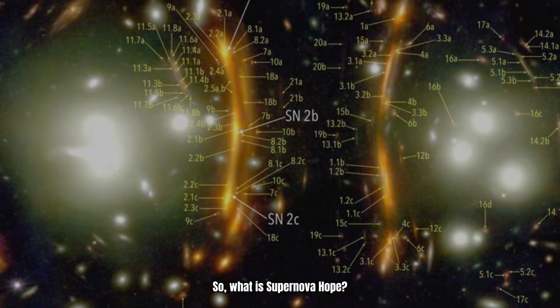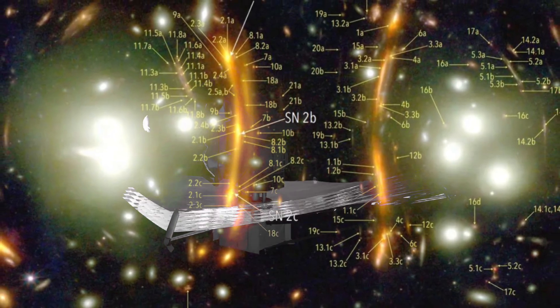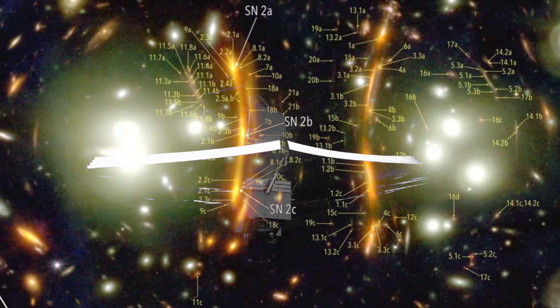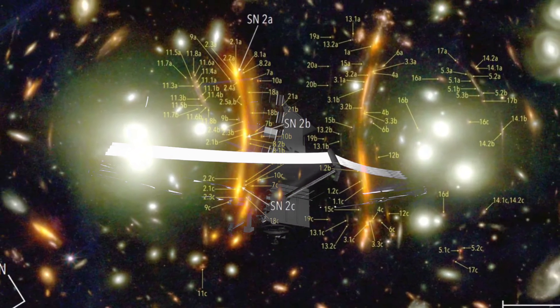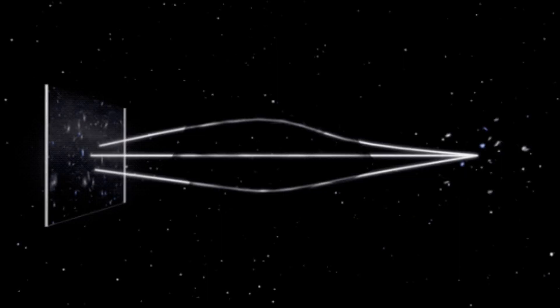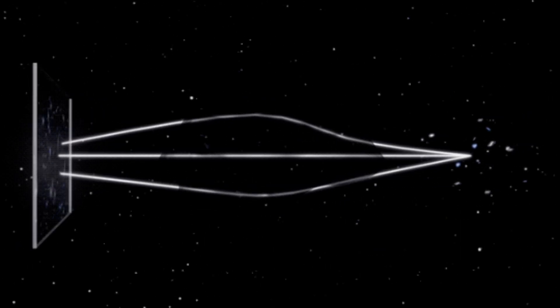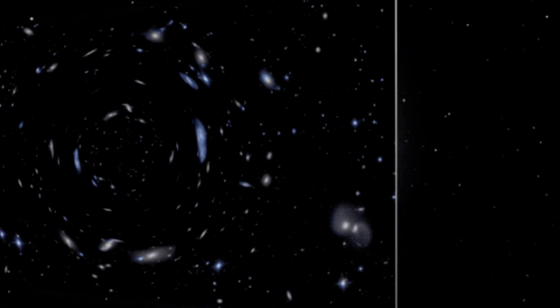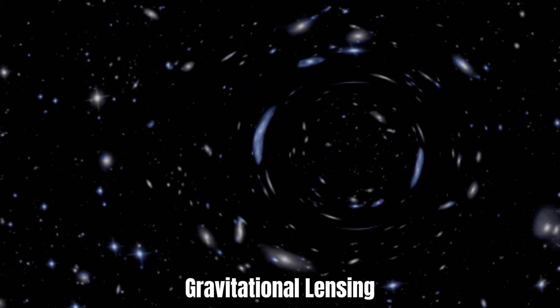So, what is Supernova Hope? Captured by JWST's powerful instruments, Supernova Hope appears as a golden smear in deep space, nestled within a galaxy that looks like it's being stretched like warm taffy. But the light in this image isn't distorted randomly — it's been twisted and magnified by a cosmic phenomenon known as gravitational lensing. And that's what makes this supernova special, not just for its aesthetics, but for its location in space and time.